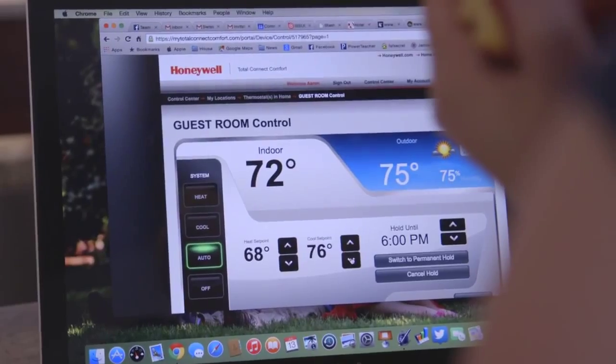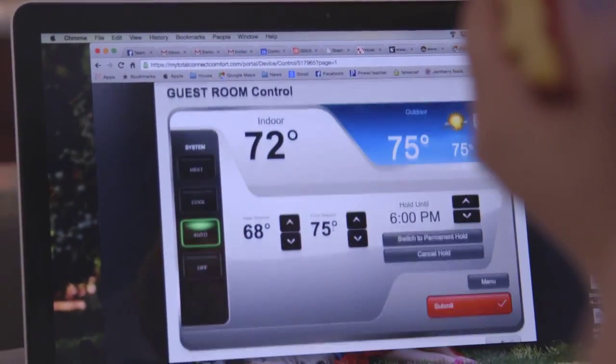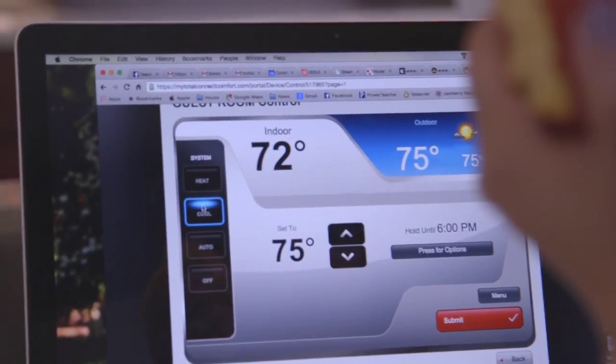It integrated into the solar system that will eventually be put on the home. It worked well with the demand ventilation system that is sensing air quality and continually monitoring and bringing in fresh air as required. And then the Mitsubishi systems are adding the energy to the system to keep it at the right temperature.